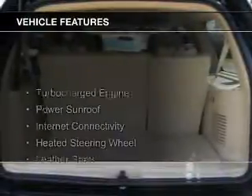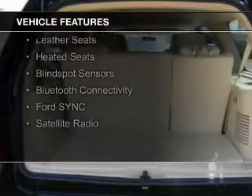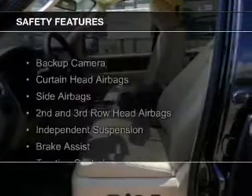The features include a turbocharger, a power sunroof, internet connectivity, heated steering wheel, leather seats, heated seats, blind spot sensors, Bluetooth connectivity, Ford Sync voice activation, and satellite radio.